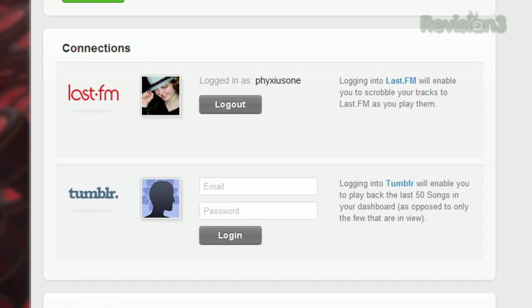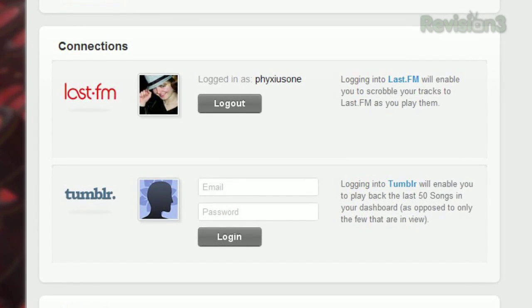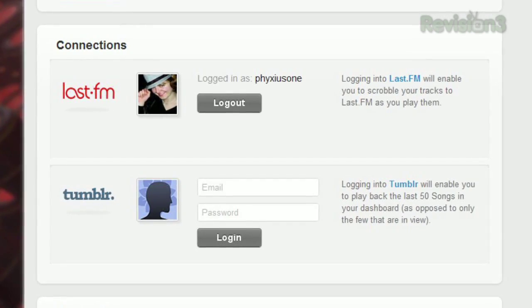Plus, if you sign up for an extension.fm account, you can synchronize your library across multiple computers. Extension.fm even has Last.fm and Tumblr integration available, so if you're looking for a seamless way to organize your online music listening, check out extension.fm today.